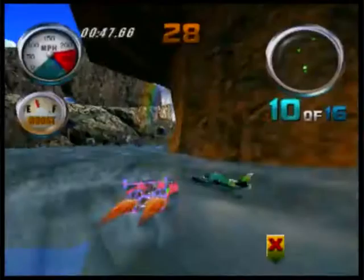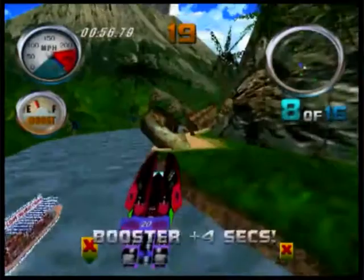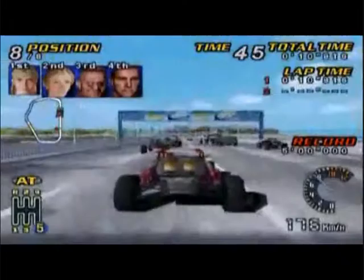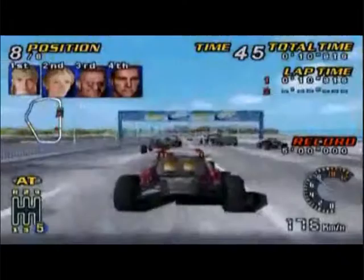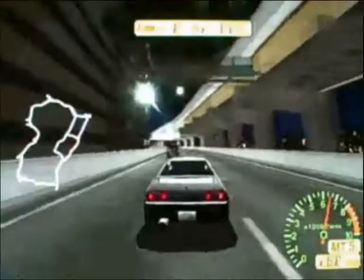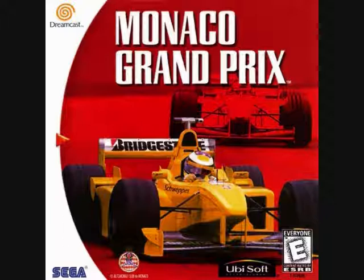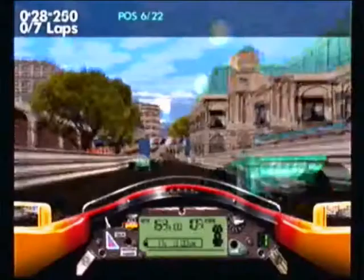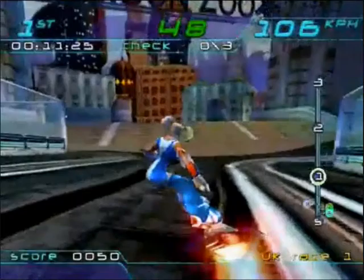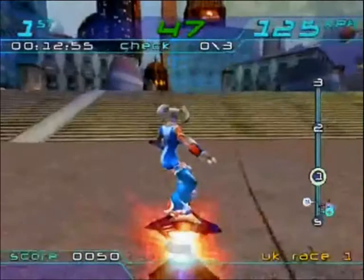For racers, meanwhile, there was Hydro Thunder, a great conversion of an okay arcade game that had you tear across the landscape with a powerboat. Then there was TNN Motorsports Hardcore Heat — or more pithily known as Buggy Heat over in Europe. Next, there was Tokyo Extreme Racer, which was like a simplified version of Gran Turismo, though not as good, that had you race around Tokyo City. Then there was Flag to Flag, a Formula 1 racing game by Sega with an amazing sense of speed. Next, there was the incredibly tough Monaco Grand Prix. Finally, for racers, you had the wonderful Trick Style, a futuristic hoverboard racer that was enjoyable fun and quite a unique alternative to the typical racing fare.